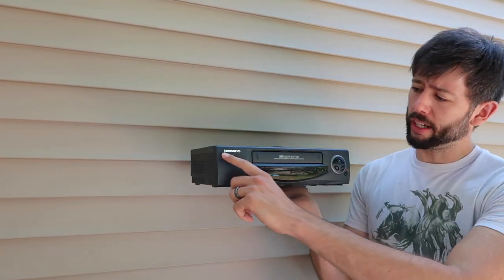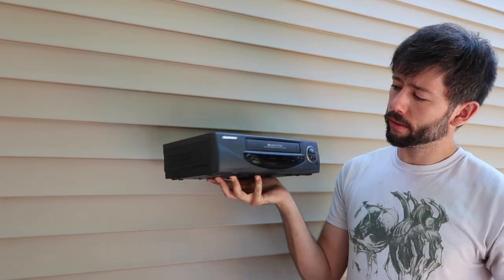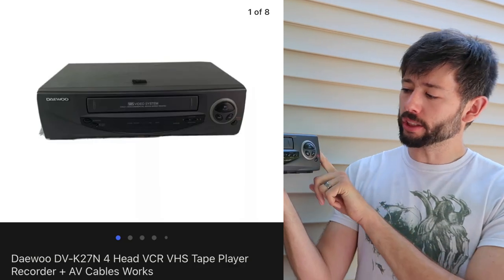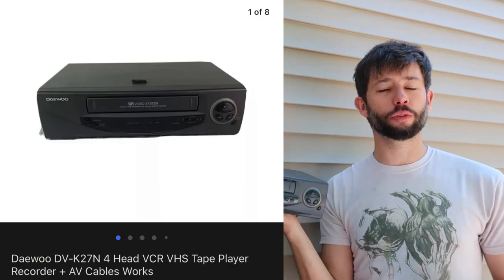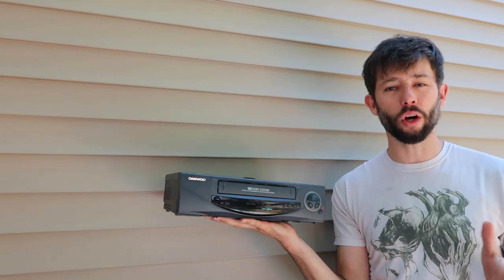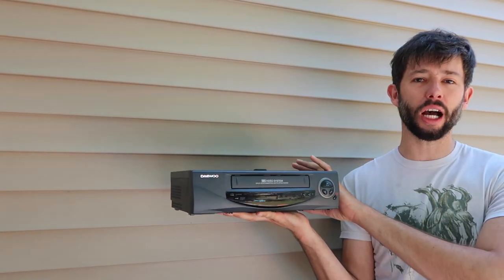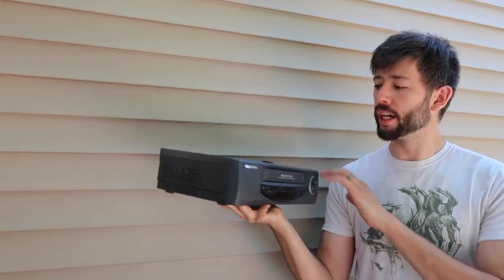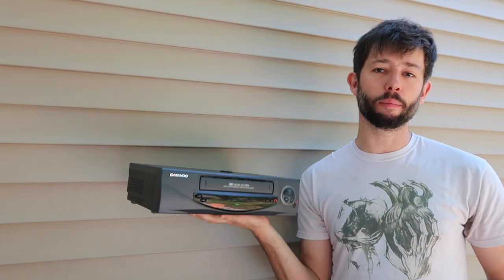Another brand that does well for us is Divod — it's just a VCR. It sold for $60 with free shipping. These smaller VCRs tend to ship between $10 and $12 for us using UPS Ground. This one we only paid $7 for, so we're very happy with it. We will include a pair of AV cables, though this one did not have a remote.